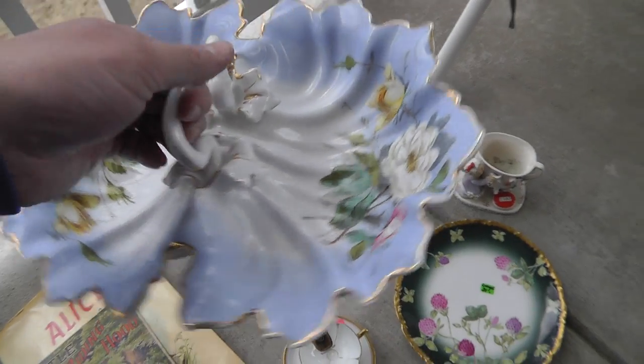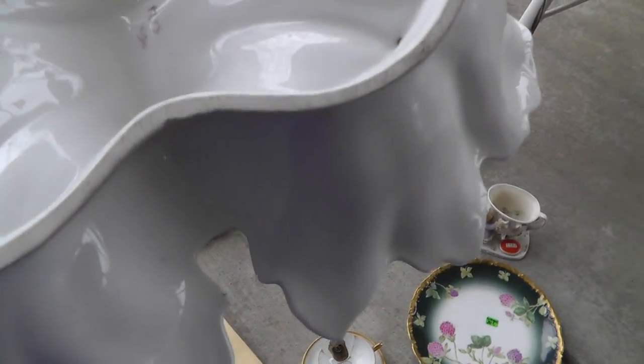Another nice piece of German porcelain. What is the mark? Kind of looks like an eagle or something there. That was $5.